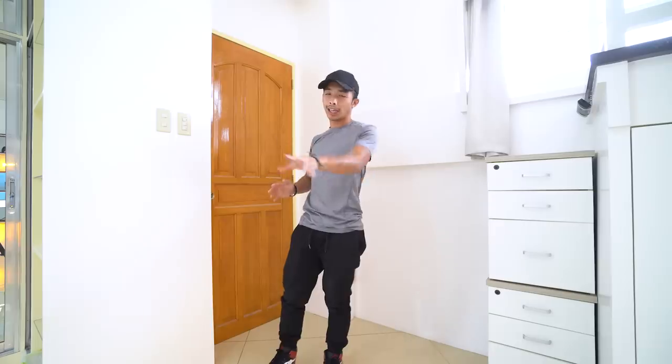Just like my other room tour, we are going to tackle this room tour systematically. We are going to begin from my entrance door and go all the way around until we reach the door again.